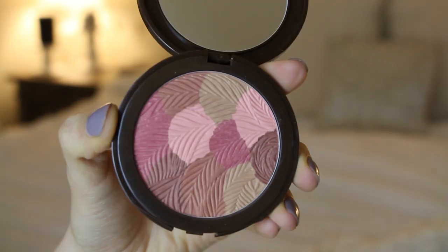Next is a blush, and this is from Tarte. Look at that packaging. This is the Amazonian Colored Clay Bronzer Blush in Pink Bronze. Look at that pretty mosaic color wheel of colors. What I love about this blush is it's got all these different colors mixed in and it creates this beautiful pink bronze, just like the name says.